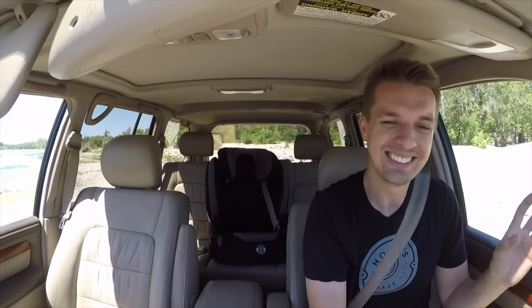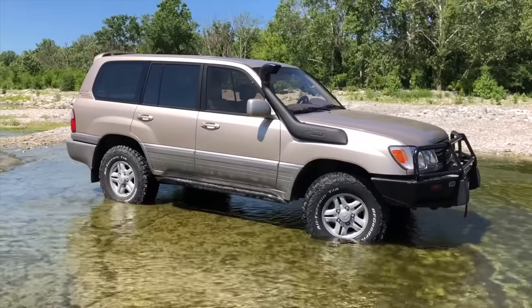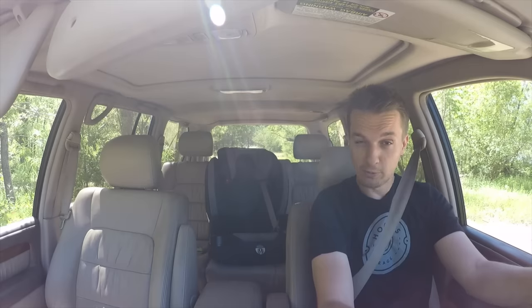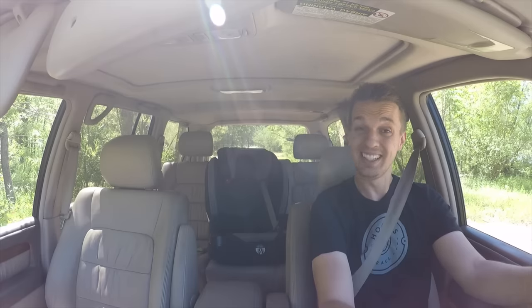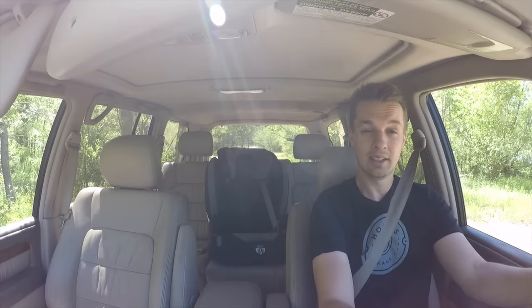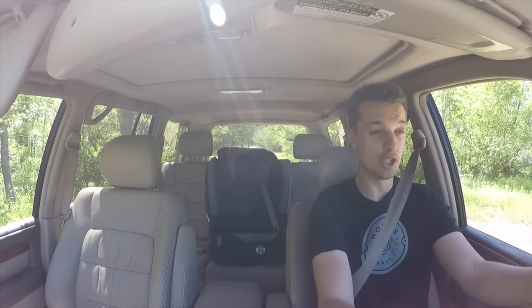This thing could even climb steeper stuff if I didn't install that bumper — it sticks out so far that my approach angle isn't very good. Now, one thing you'll all say is really stupid is the snorkel — it makes this thing look ridiculous and I'll never use it. Or will I? I'm going to climb a waterfall right now in this old Lexus. Water is definitely going to get inside because it's got door seals from 1999.